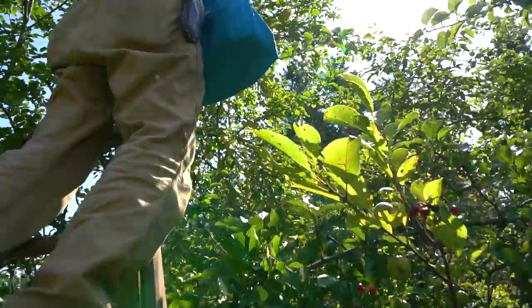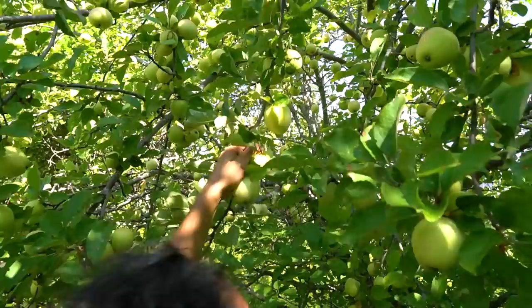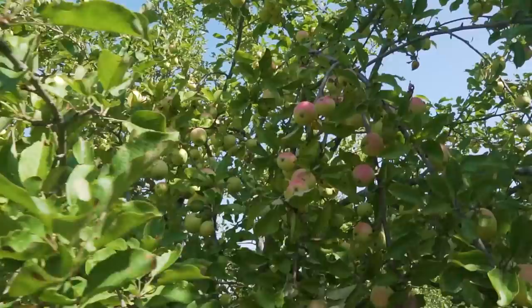Duchesses are known as one of the high-quality baking apples. This isn't your normal foraging, is it? No, not usually this easy. Yeah, right? It's the beauty of cultivation.